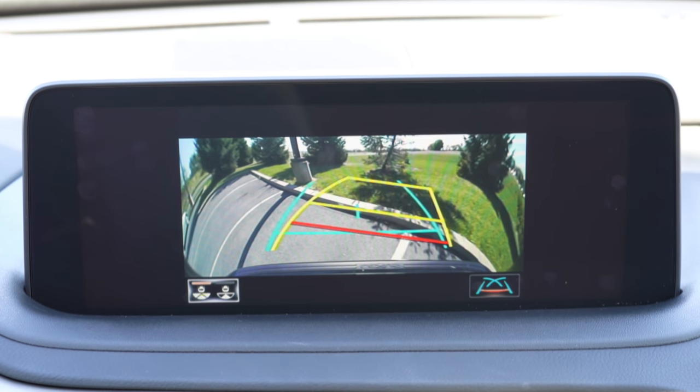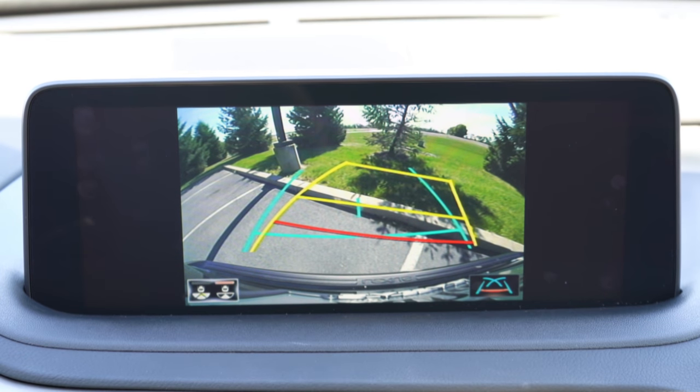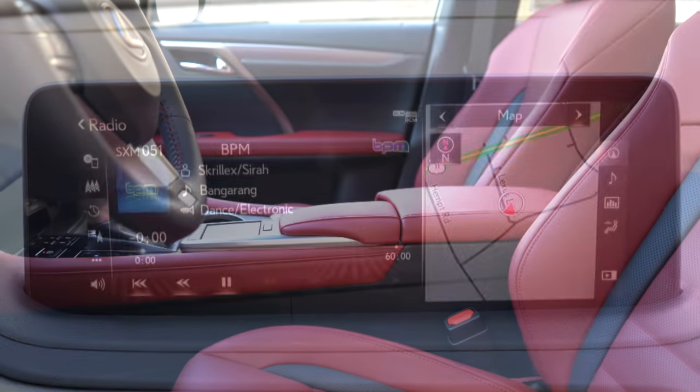Mark Levinson is excellent — always on my list of top sound systems. It is absolutely breathtaking. If you're into music, definitely go with the Mark Levinson system. When you put the RX 350 in reverse, the rear-view camera appears with multiple view options, including a wide-angle view accessed via the button in the lower left corner of the screen.